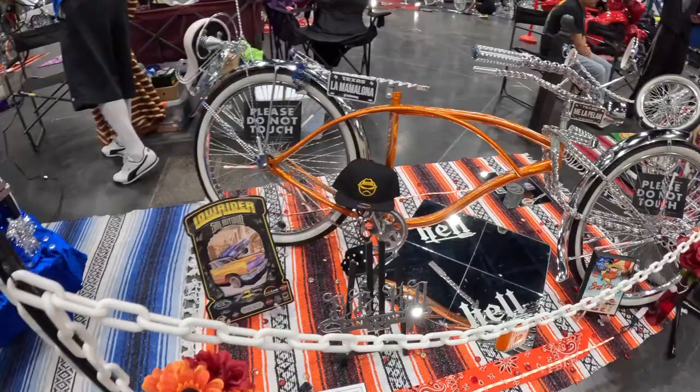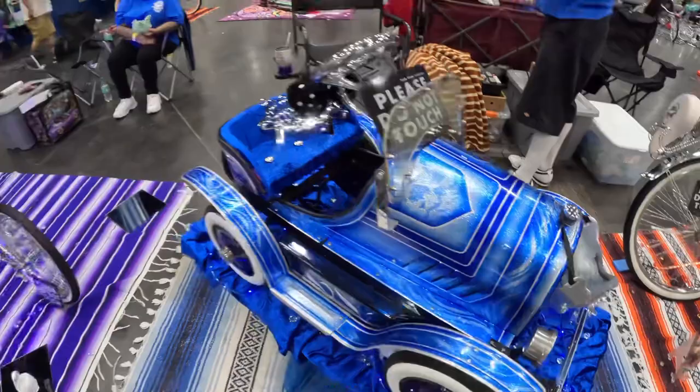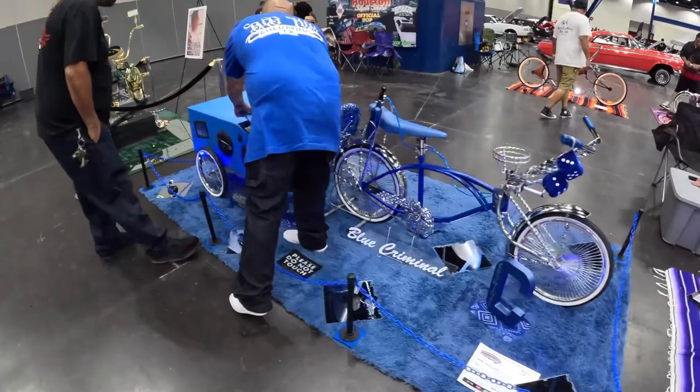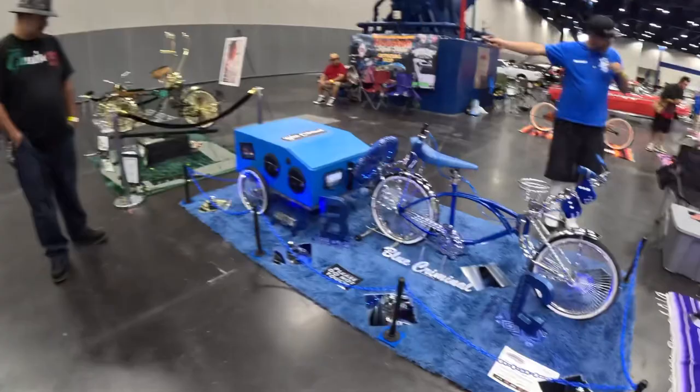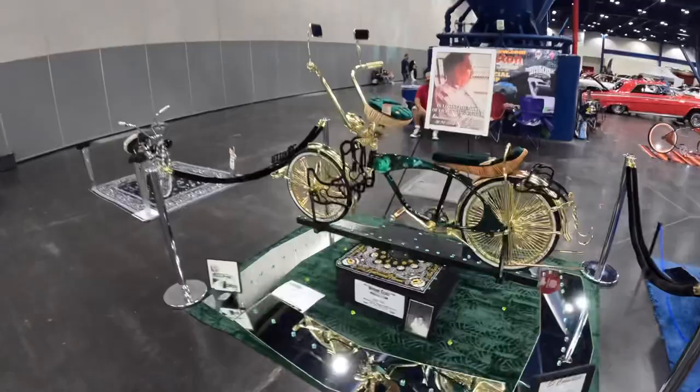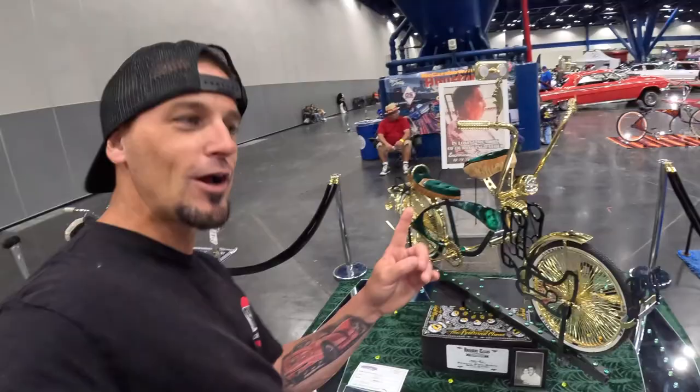Pedal car — wow, this one's even got a trailer with it. Look — it's got a trailer with a stereo system. I love it, that's so cool. This guy's got a spinning display — let me get down with the spinner.